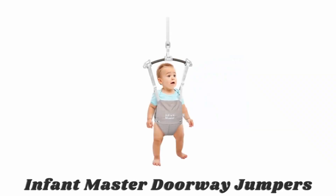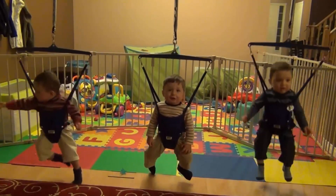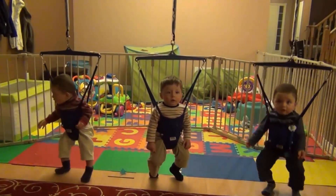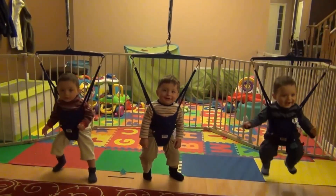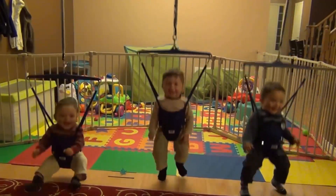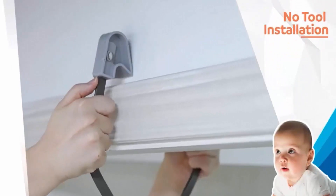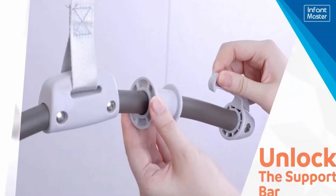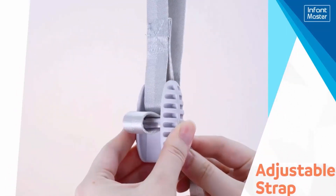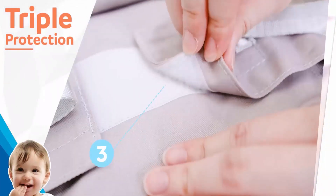Number six: Infant Master Doorway Jumper. This baby doorway jumper will help your kids burn off excess energy and develop their walking skills. This jumper helps baby stay healthy and sleep better at night, which is a good way for both parent-child interaction. Its safe clamps hang up easily with no tools required — unlock the support bar, put on the seat bag, and due to its adjustable strap it can be set to different heights. It keeps the baby secure while bouncing with triple protection.